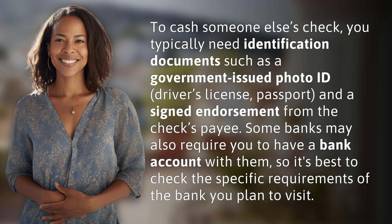To cash someone else's check, you typically need identification documents such as a government-issued photo ID, driver's license, or passport, and a signed endorsement from the check's payee. Some banks may also require you to have a bank account with them, so it's best to check the specific requirements of the bank you plan to visit.